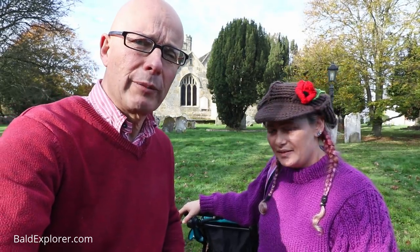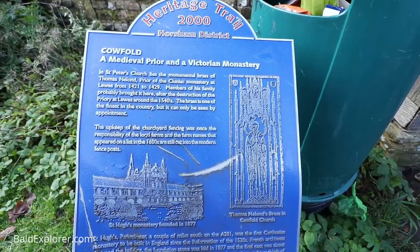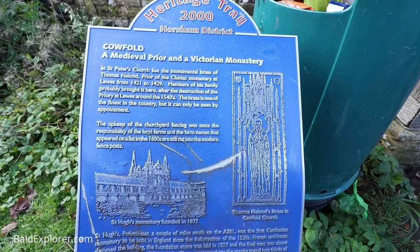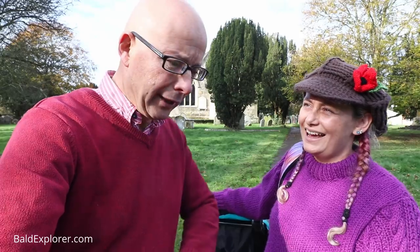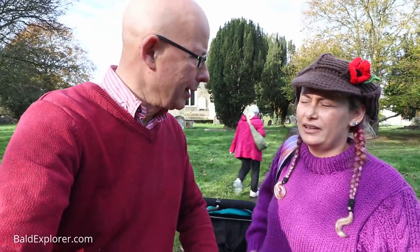Inside - we can't go in the churches at the moment unless it's just for private prayer - but isn't there a famous brass? There are a few treasures in there, but the brass is one of them. It is of Thomas Nelland. I'm not sure if I'm pronouncing that right. And it's about eight foot long. I think it's under the carpet, locked away underneath. Because people used to come far and wide to do brass rubbings.